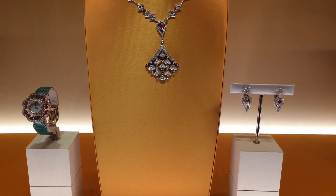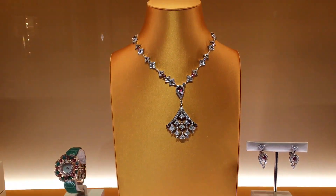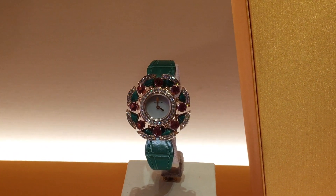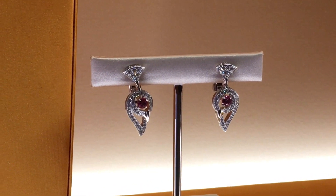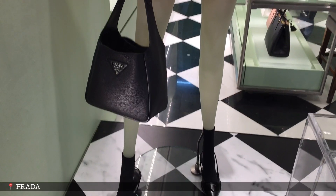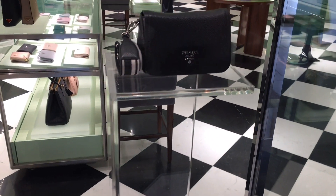Wow, how beautiful is this Bulgari necklace — fine jewelry dripping in diamonds! So gorgeous. We have Bulgari watches — they are beautiful. For a very special occasion, we have diamond earrings here as well. There's a bit I cannot film inside, so I'm just taking shots of Prada bags from their window display — they're very strict.